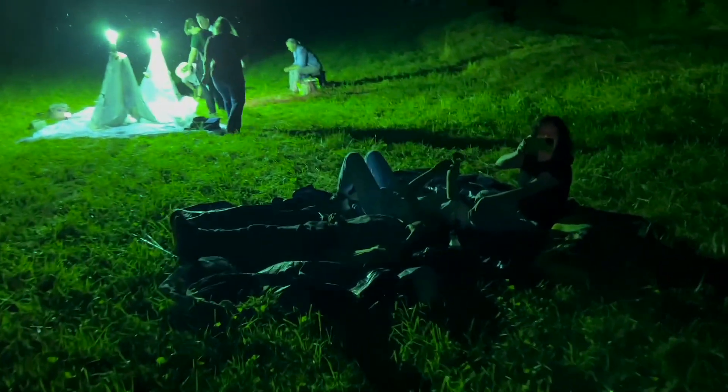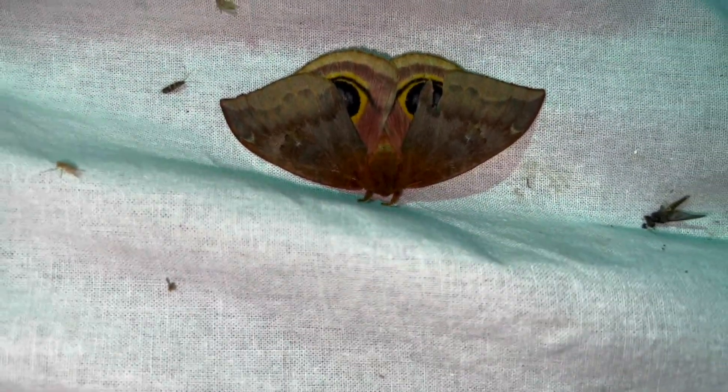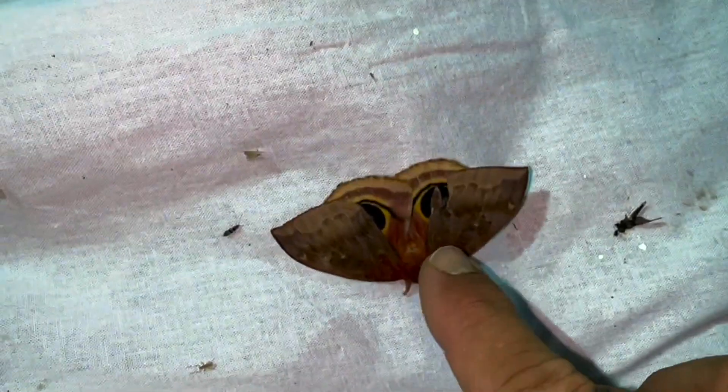What are you guys up to? It feels like you're trying to deal with this. Trying to moth — trying to collect moths with two teenagers. I'm not a teenager! Yes sir. All right, we got moths going!